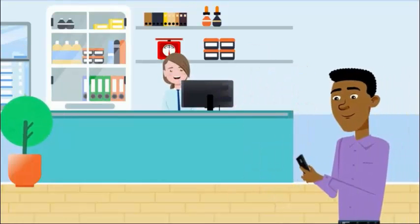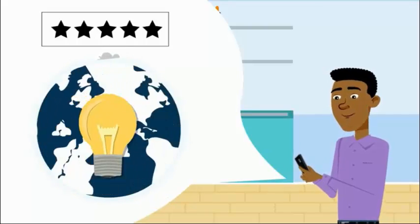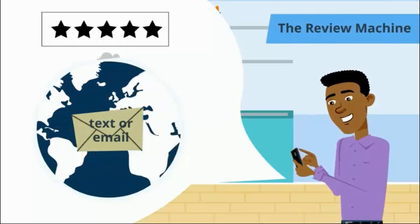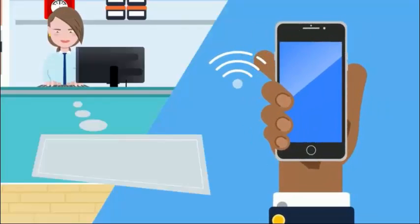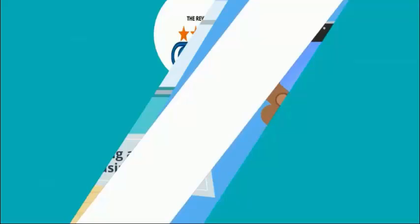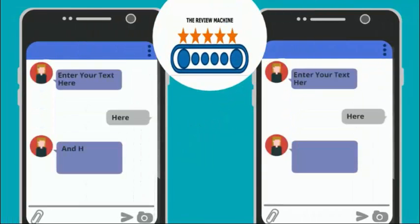Instead of hoping and waiting for satisfied customers to tell the world about their great experience, you can now direct them by text or email to an exclusive link that The Review Machine created for your business. You can send them the link at the exact moment that you know that you have a good feeling about your business. The Review Machine has built-in text and email servers exclusively for our customers.